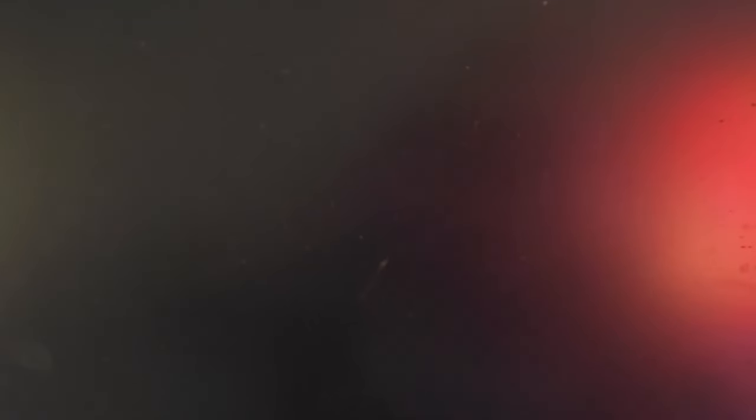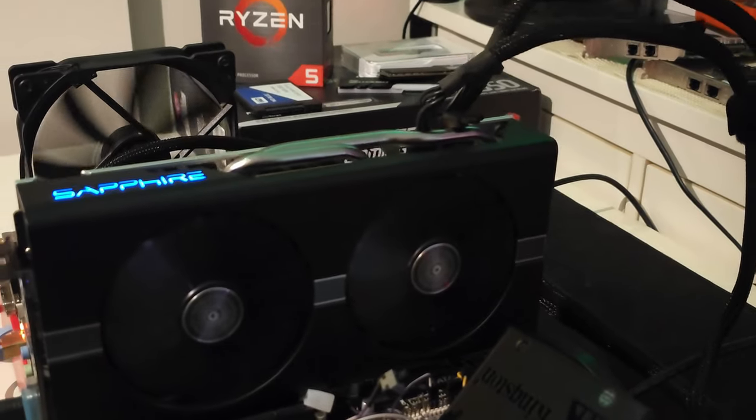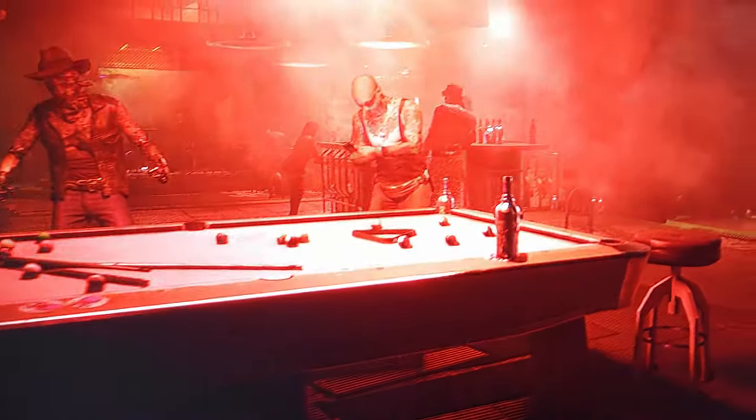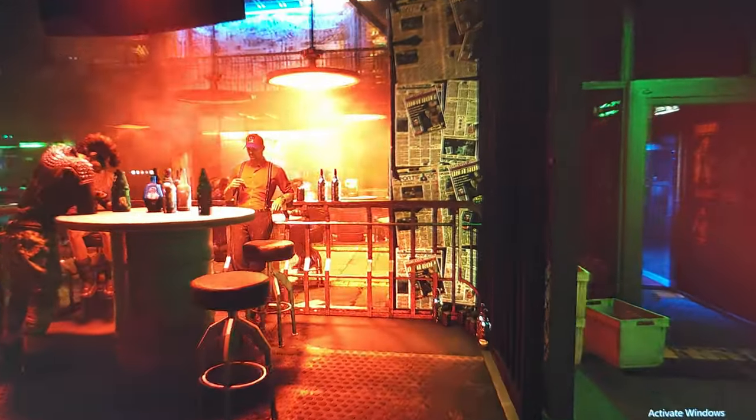The RX 580 has consistently demonstrated its value and performance in demanding games. It remains competitive with newer graphics cards and ensures a smooth gaming experience, with its enduring power being particularly impressive considering its age.